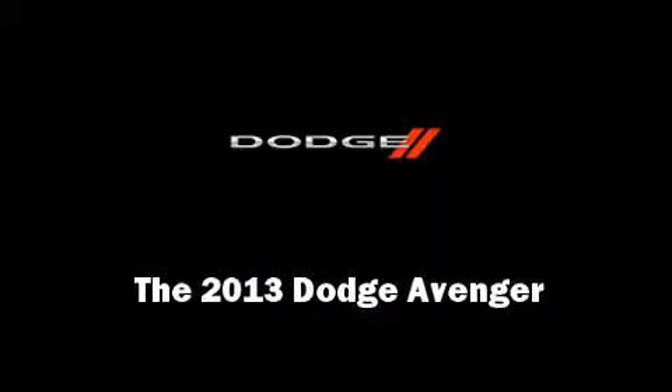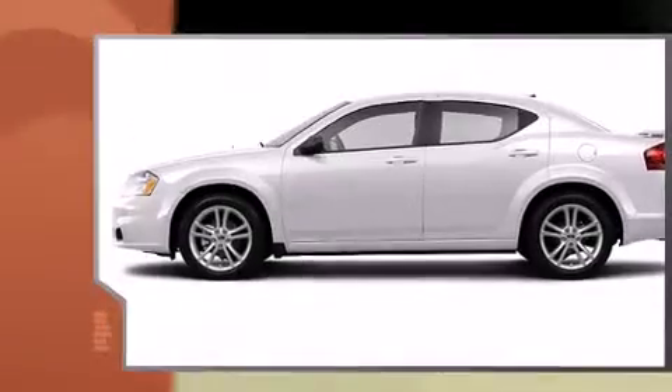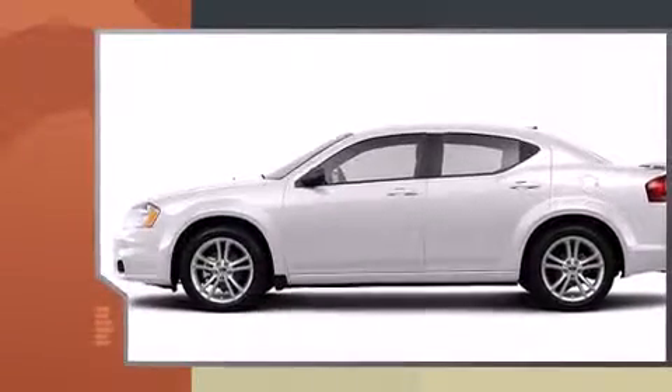Discerning drivers will appreciate the 2013 Dodge Avenger. This four-door, five-passenger sedan provides a satisfying ride for all passengers.